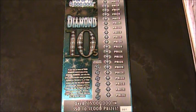Alrighty folks, welcome back to Digitonic 1. What we got here is an Ohio Lottery Diamond Tins ticket, ticket number 007 007 — licensed to kill.